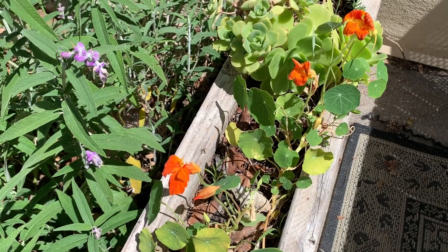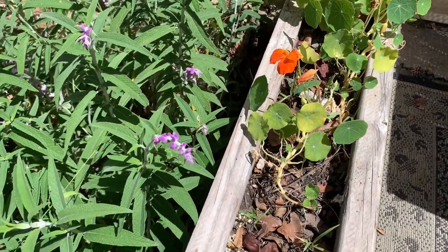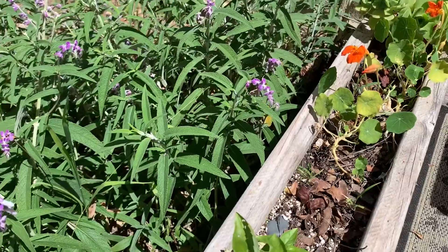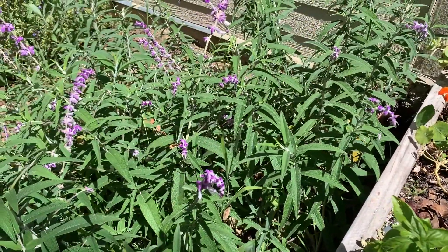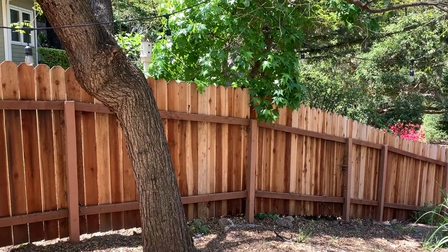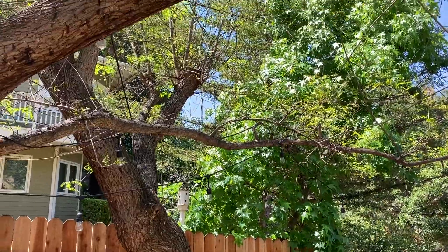Flowers in a garden provide nectar for birds, bees, and other insects. Birds and insects transfer pollen between plants, helping the plants reproduce and survive. Trees provide shelter and nesting areas for animals like squirrels and birds.